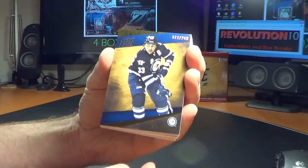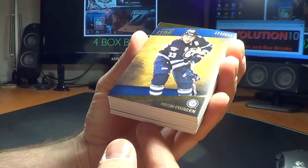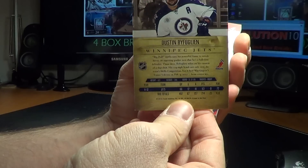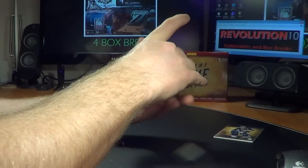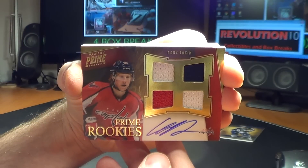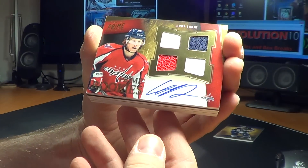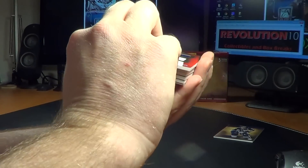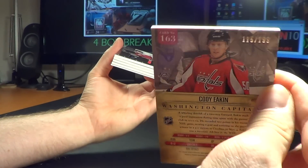To fire things off here we've got Dustin Bufflin for the Winnipeg Jets, base card number 177 of 249. And for the Washington Capitals, Prime rookie Cody Eakin autograph — it's a pretty cool quad jersey with two whites, a blue, and a red one. Red, white, and blue, and that is number 115 of 199. Nice hit for the Caps.